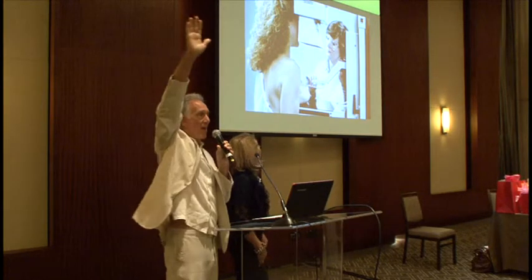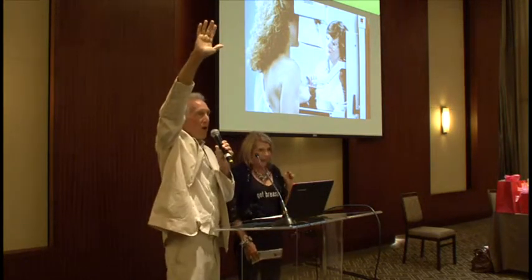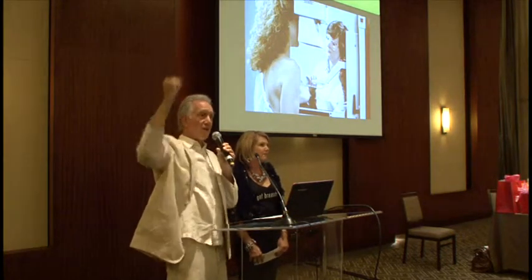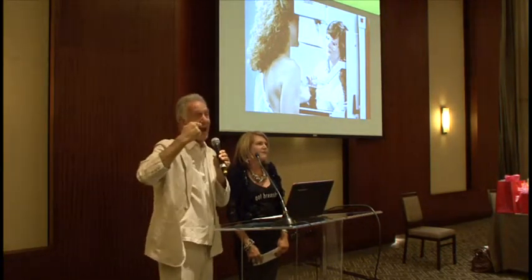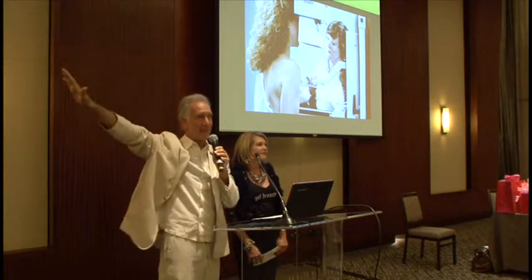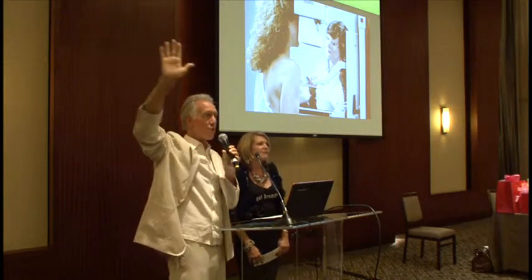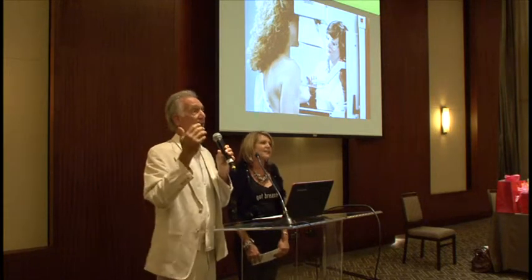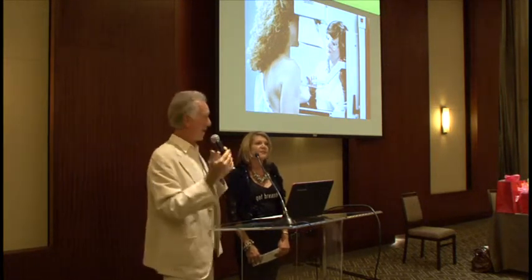How many of you have ever had a mammogram? You'll notice a couple things wrong with that picture right off. First of all, the x-ray tech is standing in the room, and that's not happening — they're going to be behind the lead wall. Because this is radiation. And what does radiation cause? Cancer. That doesn't sound like a healthy thing.